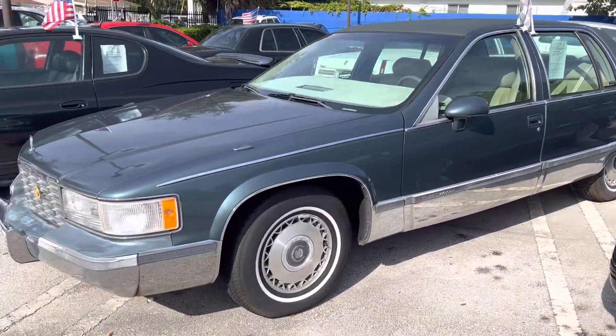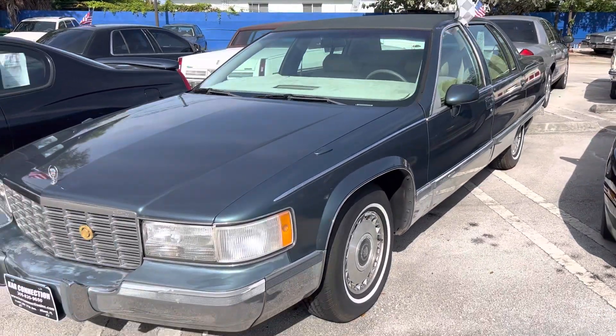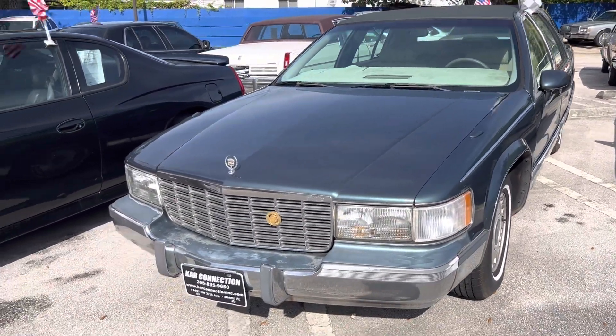An original '94 Cadillac Fleetwood — it's the first year for the LT1. We just lowered the price on that car, so give us a call and we'll let you know.